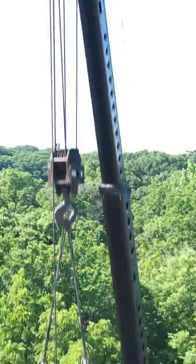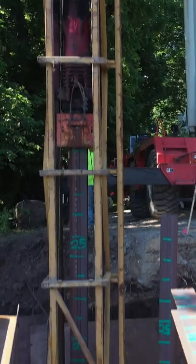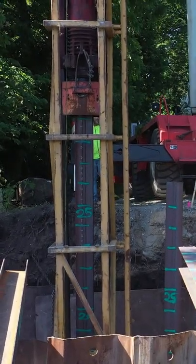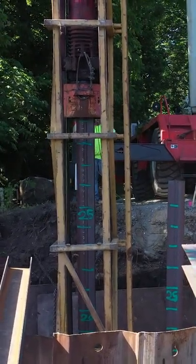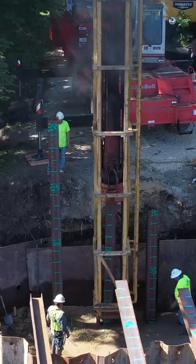The diesel pile driver works a lot like an internal combustion engine in a car. The weight is lifted, which draws air into a cylinder, and fuel is sprayed into the cylinder, and then they drop the weight, which compresses the fuel and causes an explosion, which draws the weight back up into the air, and the cycle repeats and repeats again. In order to turn it off, they have to turn off the fuel supply, and then it just bounces down to finish.